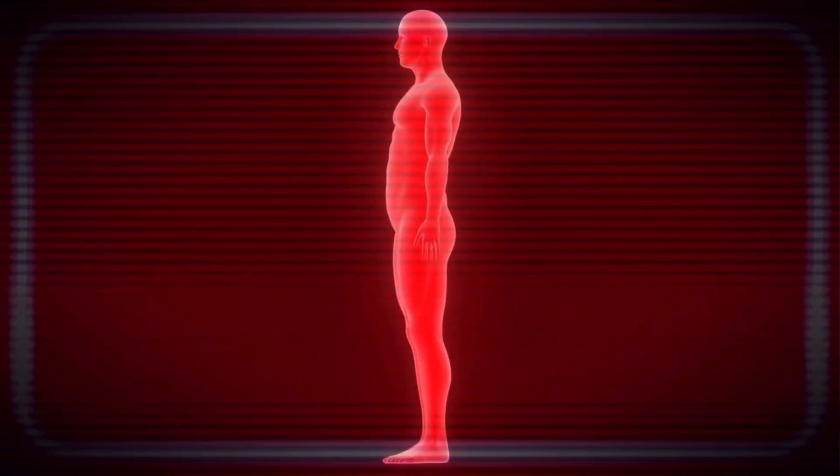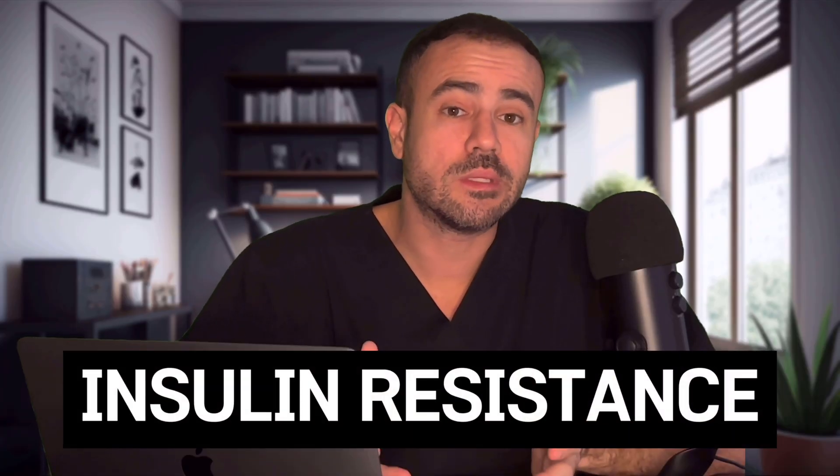Number 8: have you noticed dark or thickened skin on the back of the neck, the armpits, groin, or other areas of the body? This can be one of the earliest warning signs of insulin resistance and diabetes. This condition is known as acanthosis nigricans. It causes dark and thickened skin, most commonly found in the folds and creases of the body — areas like the armpits, groin, and neck. While it generally does not cause any symptoms and is not contagious, it's your body's way of signaling that something is going on inside that needs your attention, particularly insulin resistance, and warrants a visit to your healthcare provider for a proper evaluation.